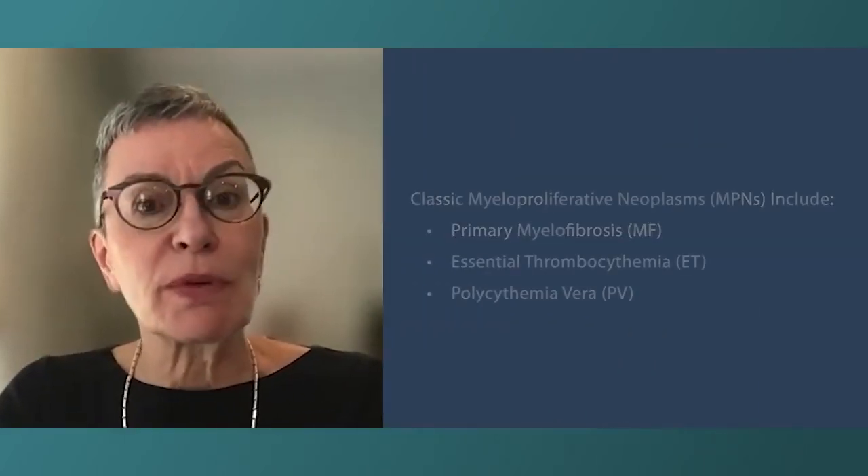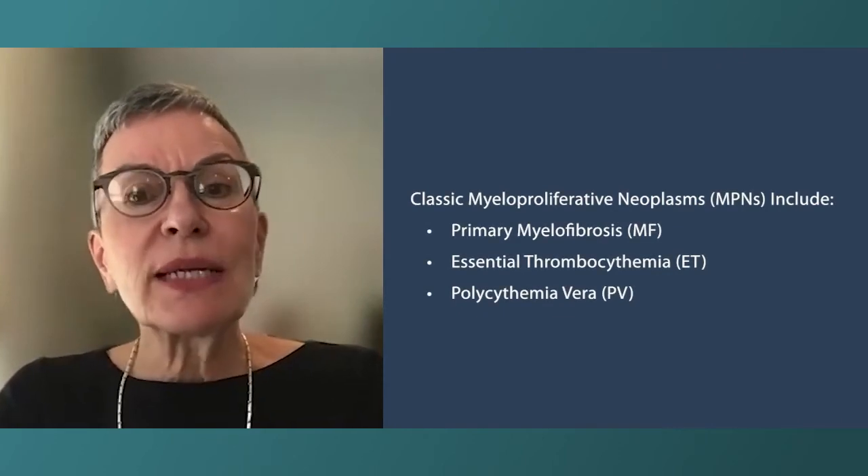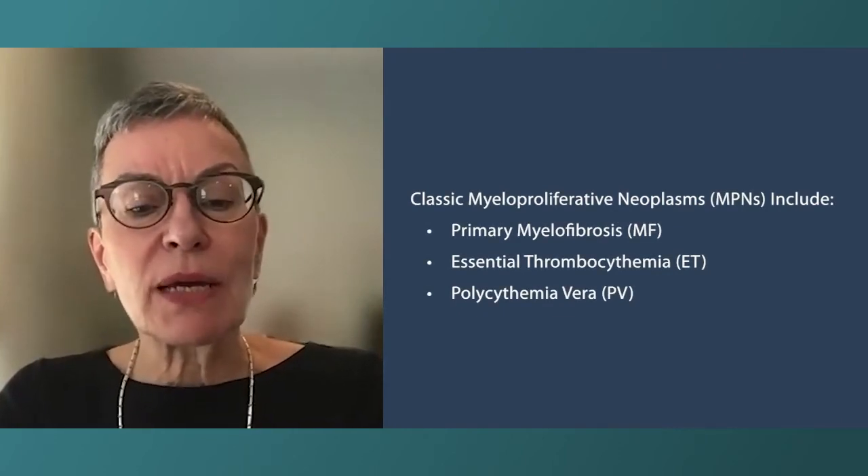Much of the time the chosen treatment for MPNs manages the symptoms of the condition. I'd like to review the different types and classes of treatment for the three MPNs, so let's start with essential thrombocythemia. When is it time to treat and what are the options available?